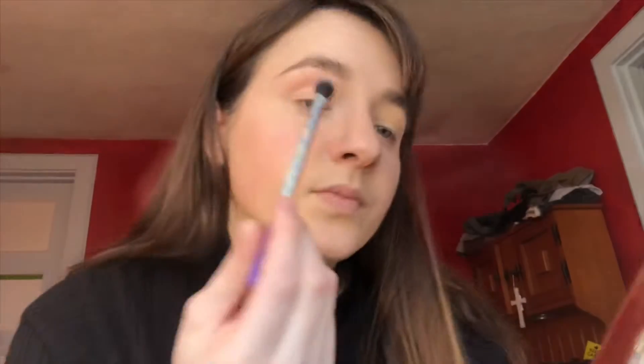Hey guys, welcome back to my channel. I'm going to do a voiceover right now because I am...